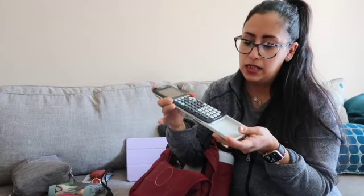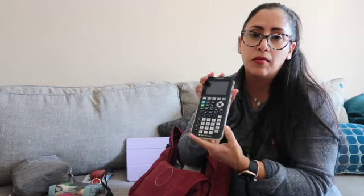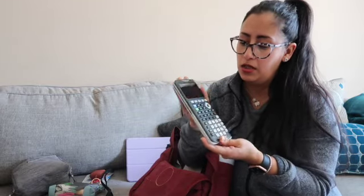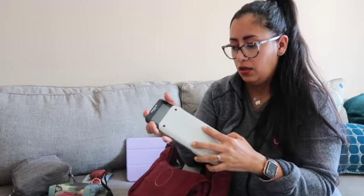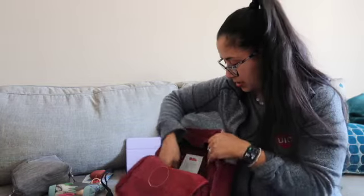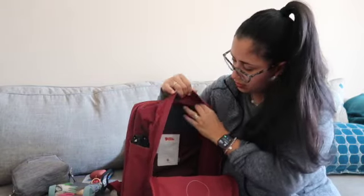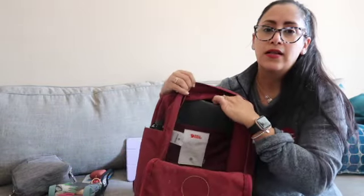I have my calculator for my Chem class. I work on problems on my lunch break — I just get a lunch, not a break — and I need my calculator for the crazy equations. And that is it for the main compartment.